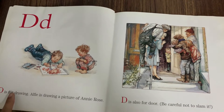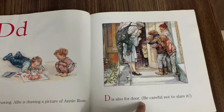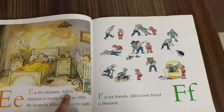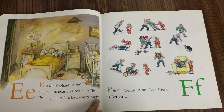D is for Drawing. Alfie is drawing a picture of Annie Rose. D is also for Door — be careful not to slam it. E is for Elephant. Alfie's elephant is nearly as old as Alfie. He sleeps in Alfie's bed every night.